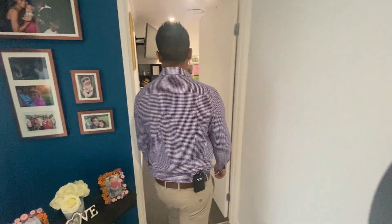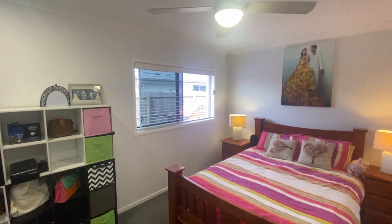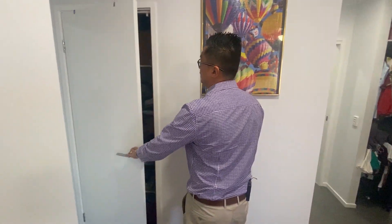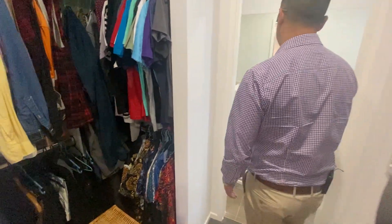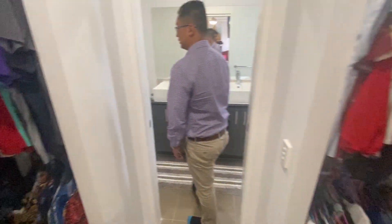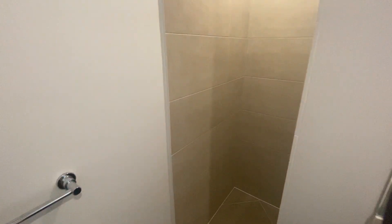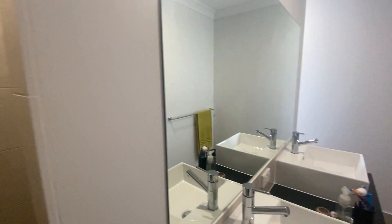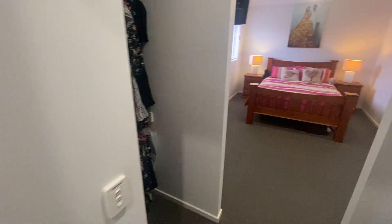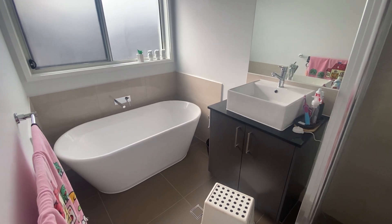And finally the master. You've got your his and hers walk-in wardrobe, plus the his and hers ensuite bathroom. There's a separate toilet and bathroom with a deep tub.